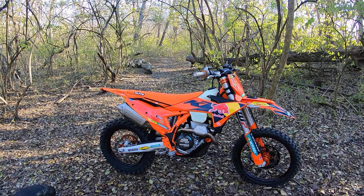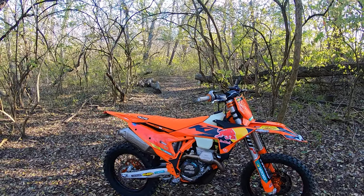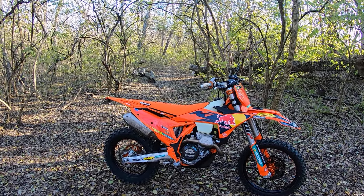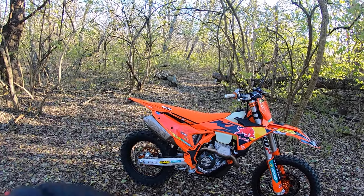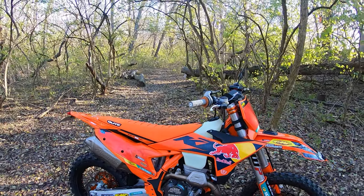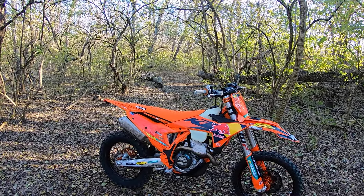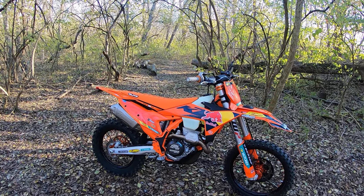This bike is all stock except for the full Akrapovic exhaust system I've installed. The Akrapovic is a little bit lighter, but it's quieter and it makes great power. It has a spark arrestor and it's even a little more compact back here. It's my favorite exhaust accessory for these bikes.